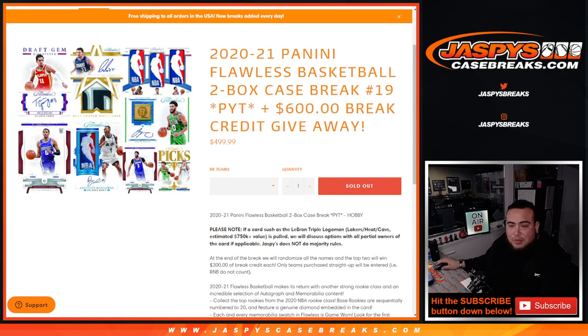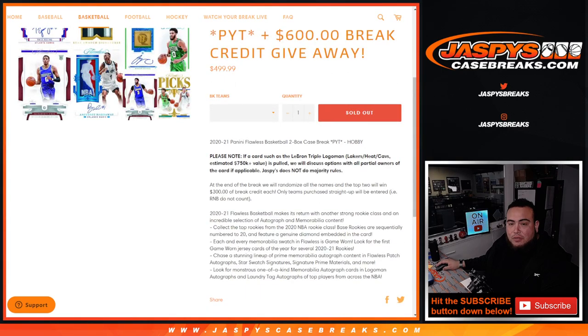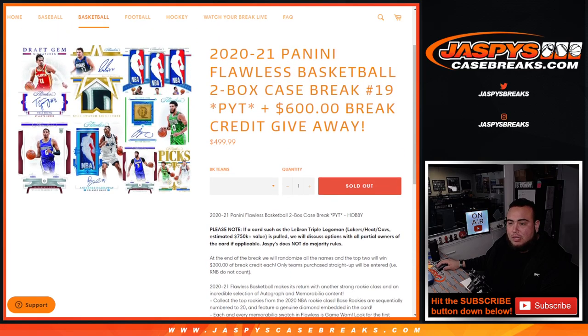Again, if you bought a straight-up team, guys, you have an opportunity to win some money. Only team purchasers get entered. Top 2 get $300 back in break credit. So good luck.